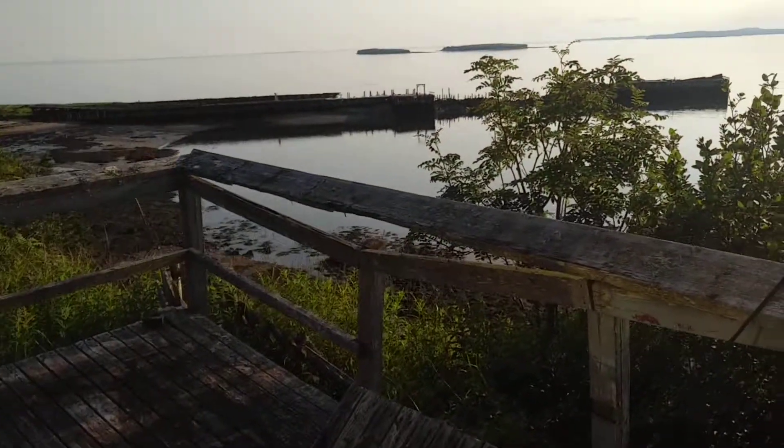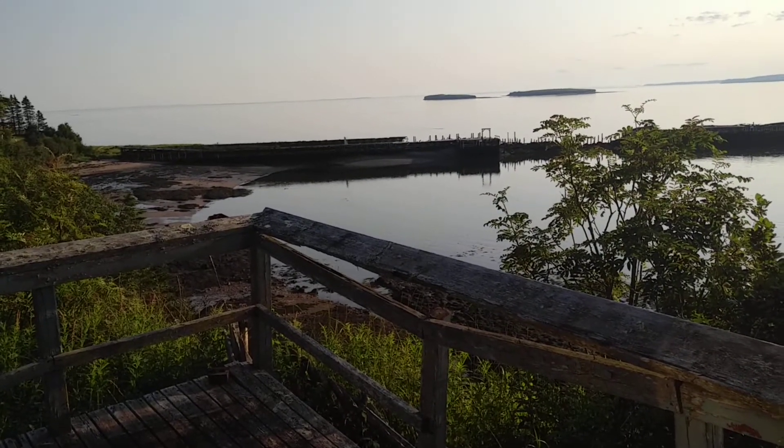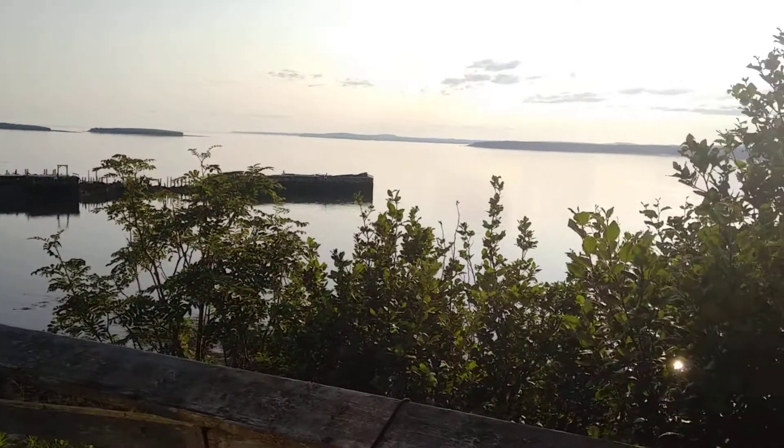It's rocky — not a beach-beach, although there is gravel and stuff down there. Still pretty nice for waterfront.